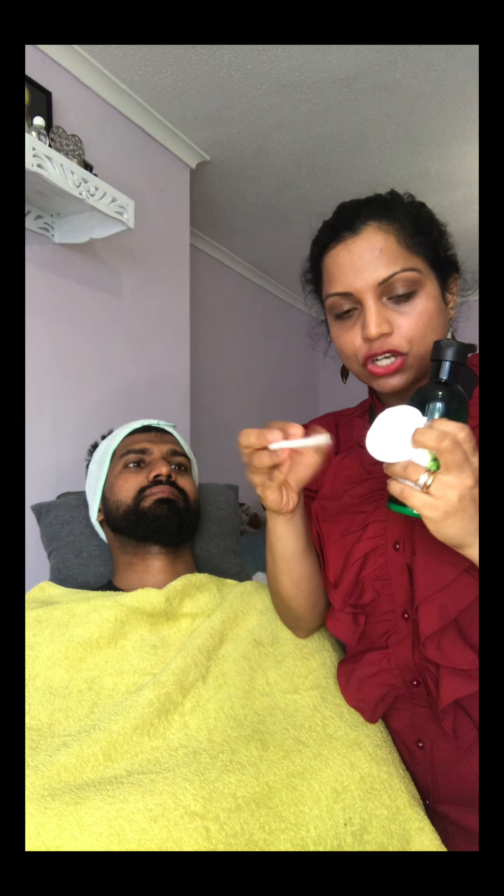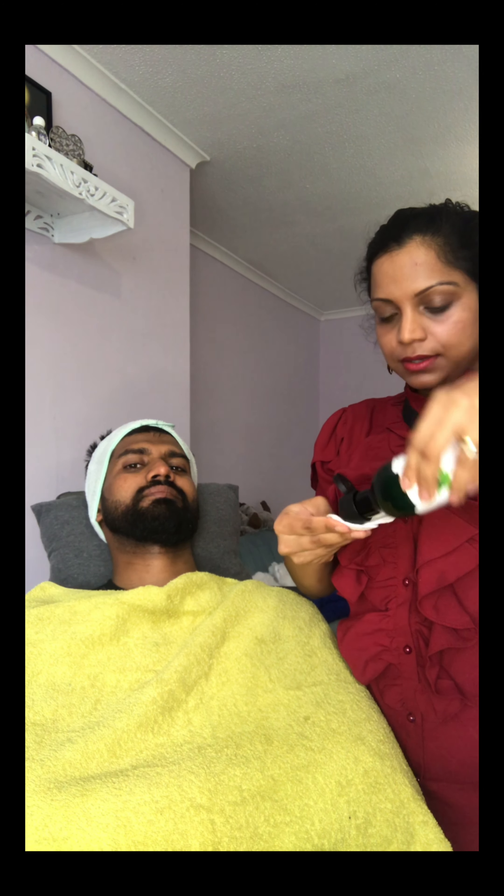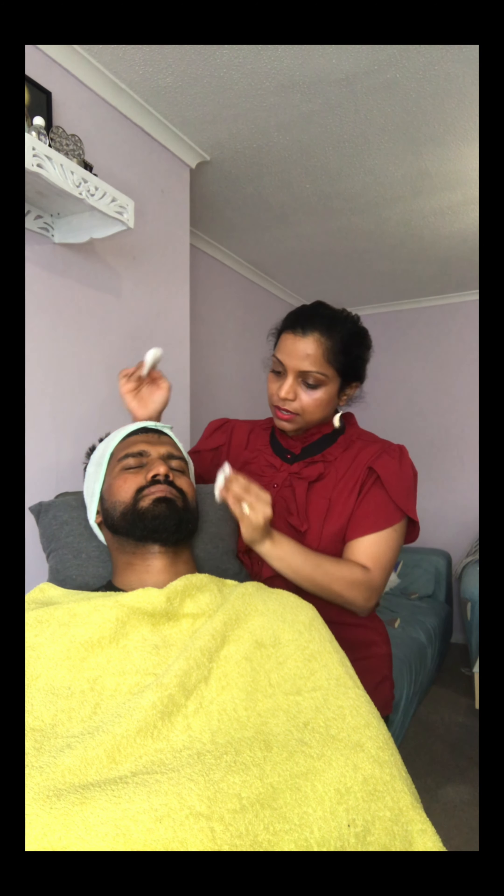The next step is the Tea Tree Toner, which is really great if you've got oily skin — and Regan has oily skin. I'm just going to dip two cotton rounds, which are 100% biodegradable from The Body Shop, into the toner. You might feel a little bit of a tingling sensation. The toner is good to take off any excess residue from the mask and face wash, and it also helps refine your pores.